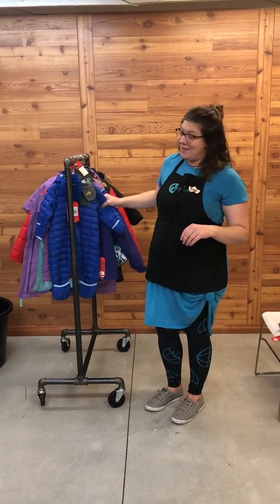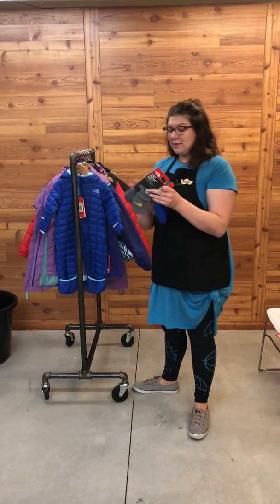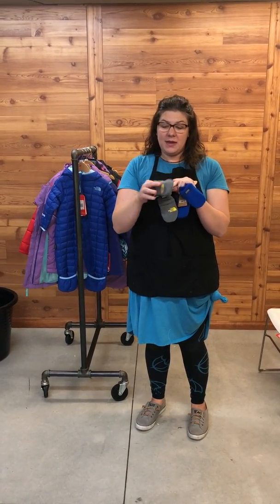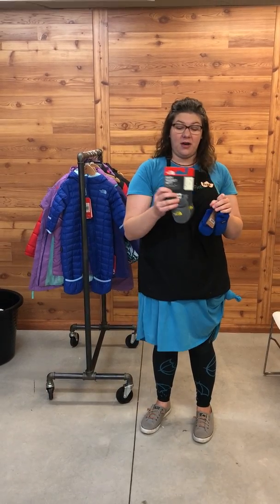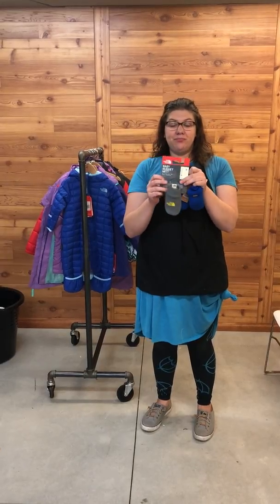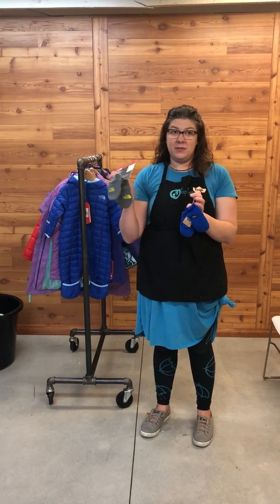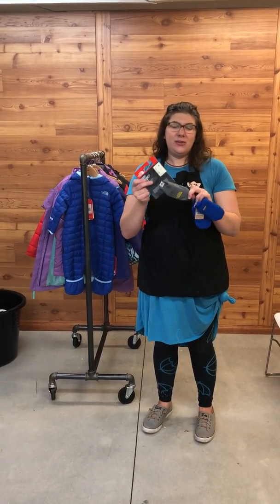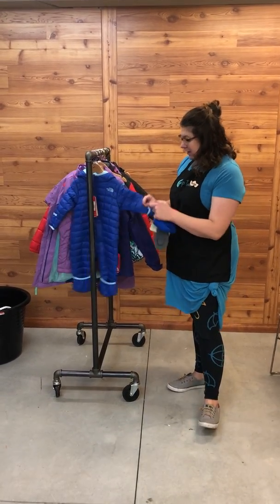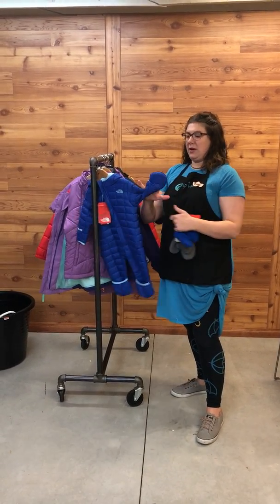Don't worry, we didn't forget about the babies. We've got some great options for mittens for babies — these are one of my personal favorites. We have sizes extra small through extra extra small, just a fleece mitten you stick right on the child. I used these all through the first year with my son. With a bunting you can put those mittens on and then put the bunting right over their fingers.